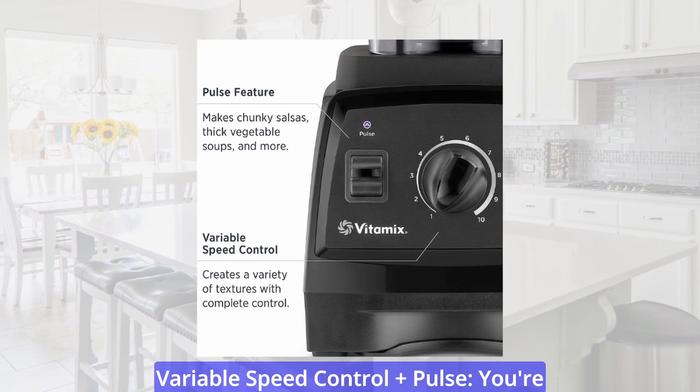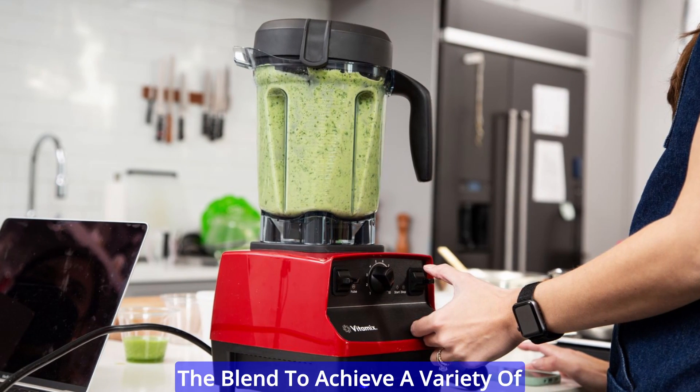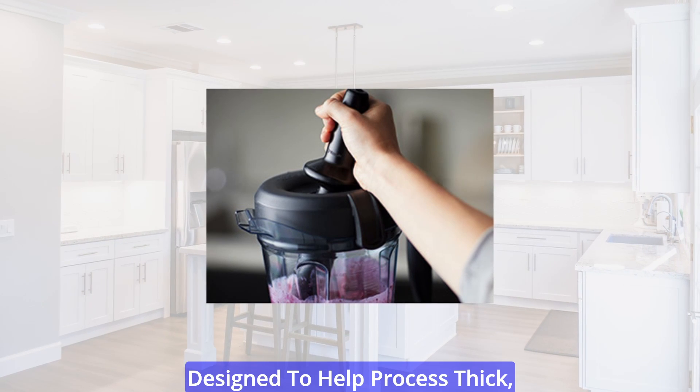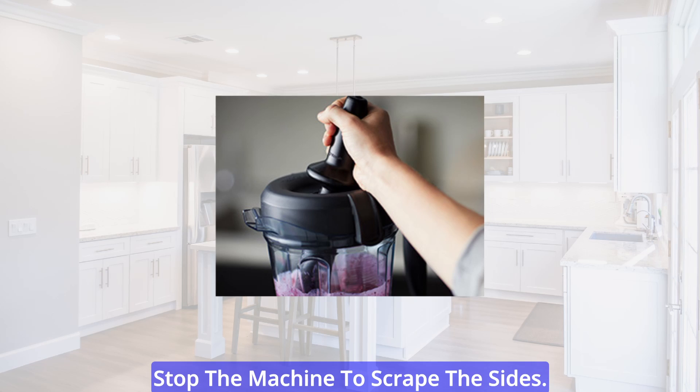Variable speed control plus pulse — you're in control. Adjust the speed during the blend to achieve a variety of textures, or use the pulse feature to create quick bursts of power. Every Vitamix blender comes with a specially designed tamper to help process thick, stubborn blends, so you don't have to stop the machine to scrape the sides.